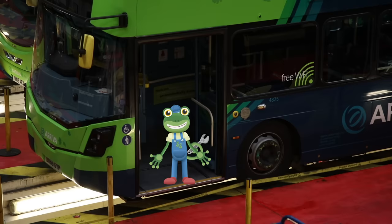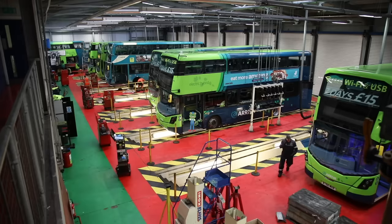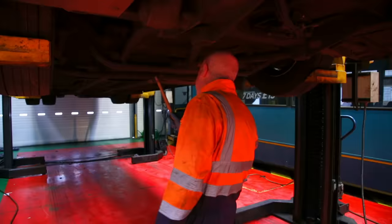But even these buses need to be repaired sometimes. Instead of bringing them to Gecko's Garage, they're brought here — to the Arriva Maintenance Garage, where expert mechanics can repair them!